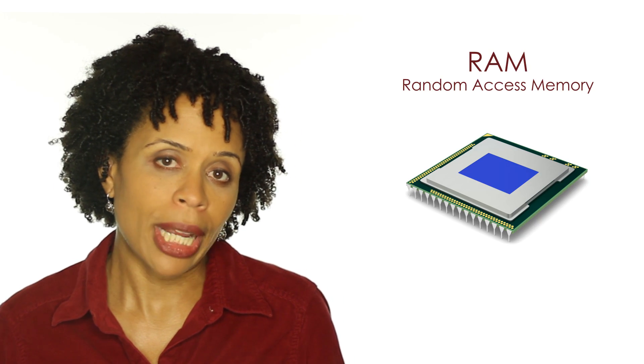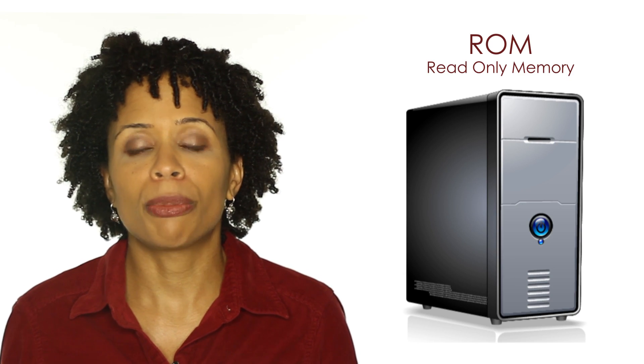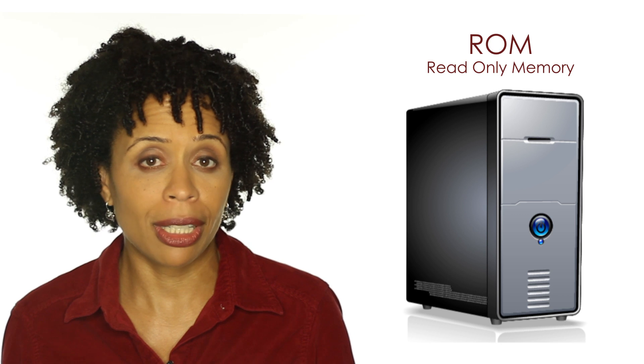A quick analogy to illustrate the difference between procedural memory and declarative memory: compare it to the memory in your computer. The computer has two types of memory — RAM, which is random access memory, and ROM, which is typically the computer's hard drive where things are permanently stored.